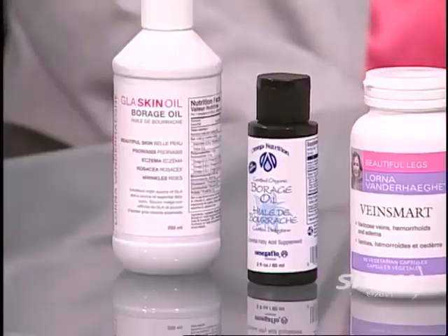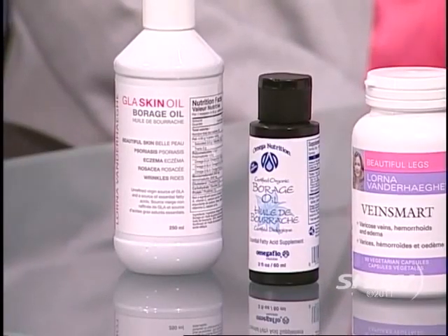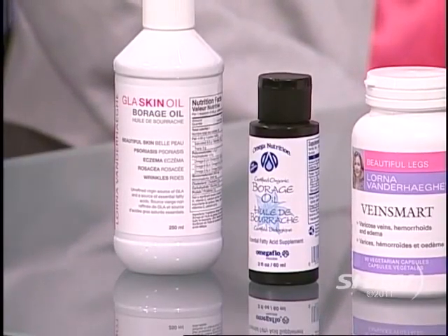GLA is a very special fatty acid that's found only in a couple of different seed oils. One of them is borage, and GLA is found in abundance in borage oil. Interestingly, in the UK they don't wear the pink ribbon for Cancer Month — they wear the borage flower, a little tiny blue flower, because they've done great research using GLA for breast cancer treatment and prevention.